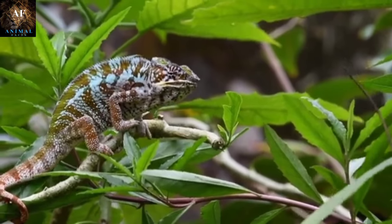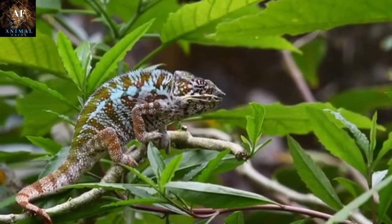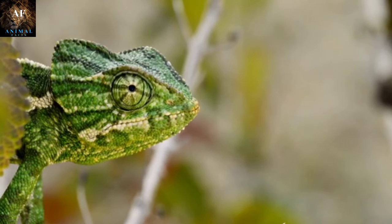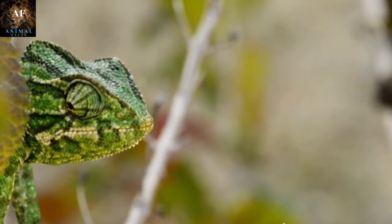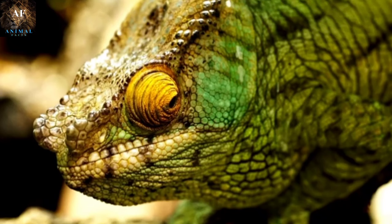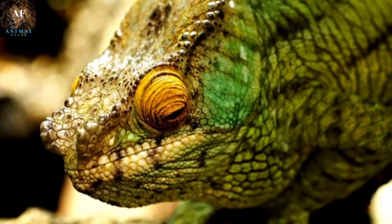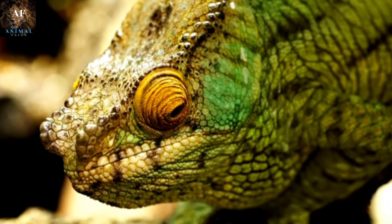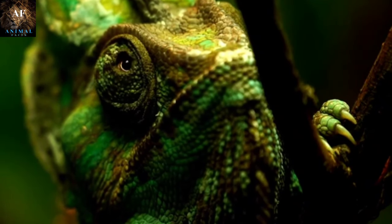Chameleons are renowned for their exceptional camouflage abilities, which they use primarily to avoid predators and to hunt prey. While chameleons are not as capable of changing color as popularly depicted, they can adjust the intensity of their colors by manipulating specialized pigment cells called chromatophores in their skin. Color changes can signal their mood, social status, and response to environmental factors such as temperature and light. Chameleons often match their color to their environment, becoming nearly invisible as they blend seamlessly into leaves, branches, and even flowers. Some species have specialized patterns and markings that break up their outline and make it difficult for predators to detect them among complex textures.